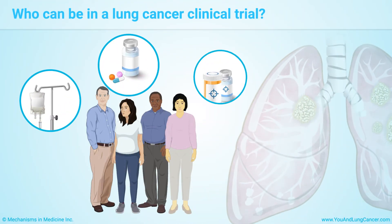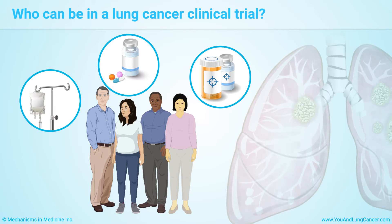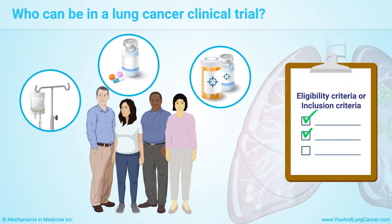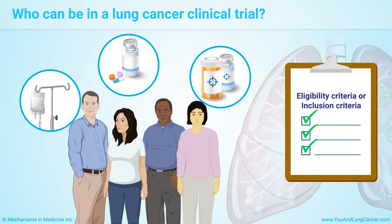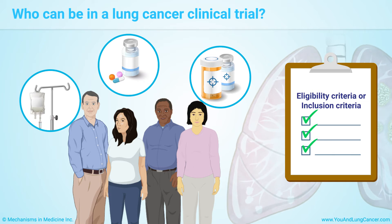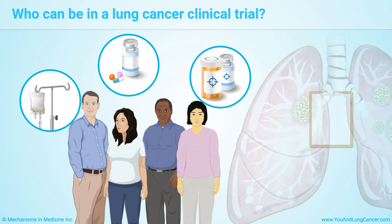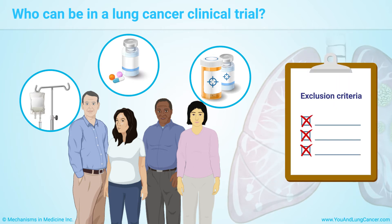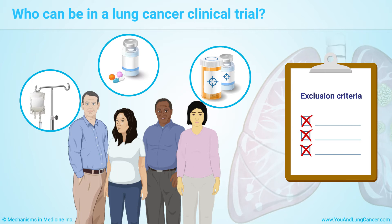Each clinical trial has rules about who can participate. In research, these rules are called eligibility criteria or inclusion criteria. Researchers need different people to take part in different clinical trials. For example, a particular trial may need volunteers with a certain type or stage of lung cancer, or of a certain age, sex, or ethnicity. Each trial also has specific exclusion criteria, which are circumstances that would prevent patients from participating in the trial.